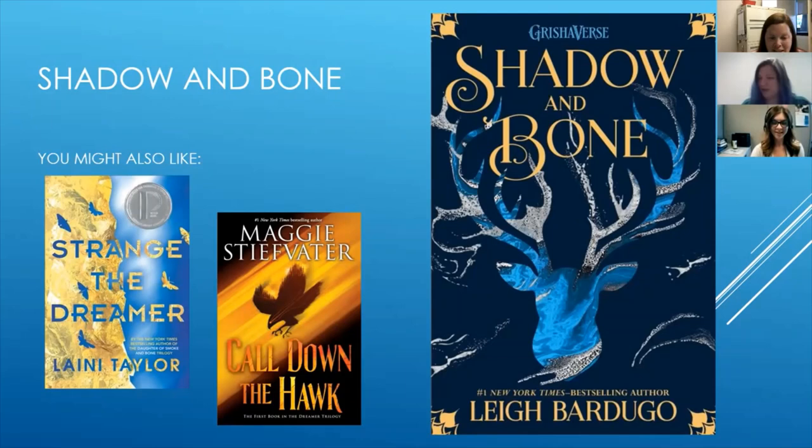Have either of you read Leigh Bardugo's first adult novel, The Ninth House? I still have a copy of it at home on my to-be-read list. I did read it and I really liked it — I hadn't read any of her other books. It's all about secret societies and magic, set in an Ivy League school. It's about somebody who comes from a very poor background, at the school on a scholarship because she has magical abilities. It's that interesting look at class and background, plus who has magic and what do they use it for. I can recommend that too — it's excellent.